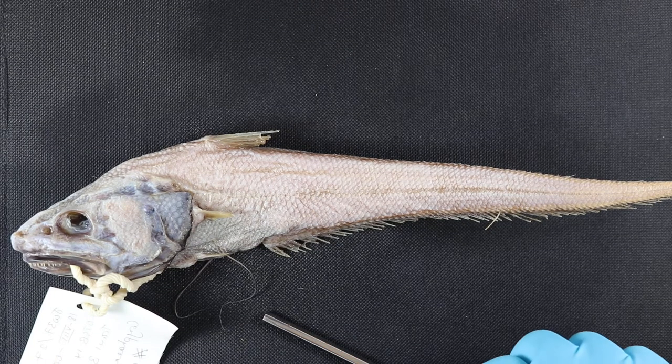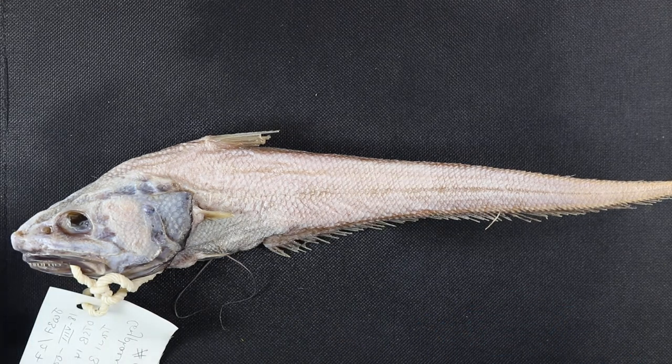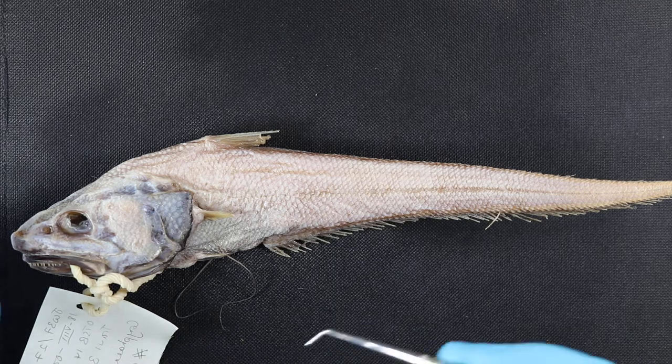Friday afternoon — since I was in the collection anyway I thought it'd be a nice time to get a little video of a fish. So this is a Chorophanoides species, not entirely sure on the ID — looks a little bit like a Leptolipus maybe.